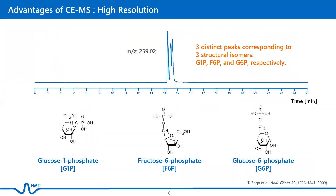One of the greatest strengths of CE-MS is its high resolution for the separation of structural isomers. For example, glucose 1-phosphate, glucose 6-phosphate, and fructose 6-phosphate, which have the same chemical formula and molecular weight, are not resolved by LC-MS, but can be separated and quantitated by CE-MS.